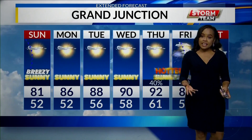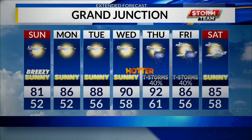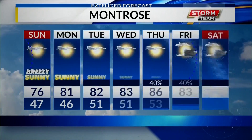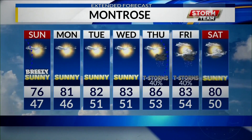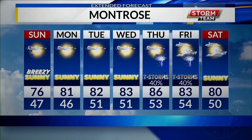Tonight we are going to see 50s down in Grand Junction, 47 in Montrose. Taking a look at our seven-day extended forecast, it is going to be a sunny weekend. Things are going to get hotter towards the middle of the week. Montrose, you are also going to see temperatures rise throughout the middle of the week, and then Thursday and Friday we are going to see the chance of that precipitation.